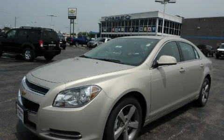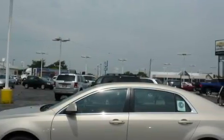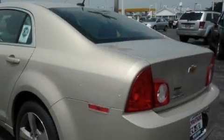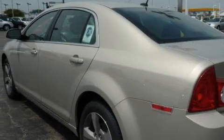This is a 2011 Chevrolet Malibu. It features a 2.4-liter four-cylinder engine and an automatic transmission. With an EPA estimated rating of 33 miles per gallon on the highway, this automobile is clearly a fuel-efficient choice.